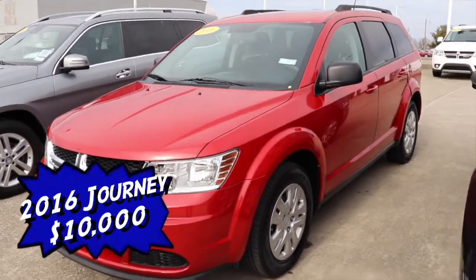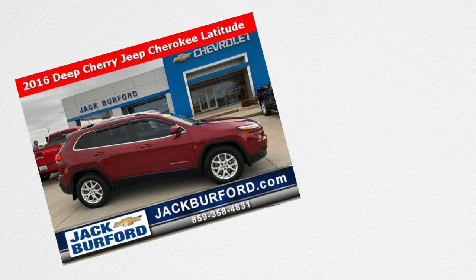The next vehicle I want to show you is the 2016 red Dodge Journey SE, for $10,000 even.